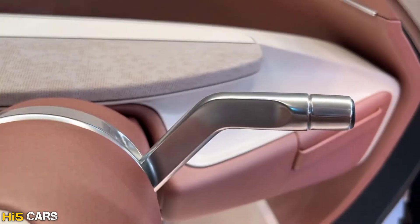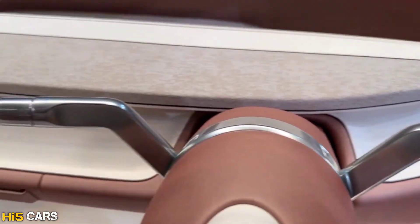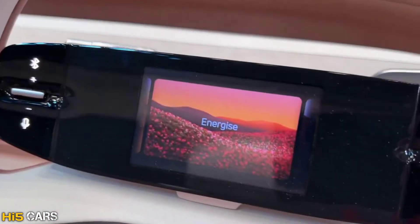There are also lights and wiper controls. That's it for the detailed review of the Tata Avenya concept car.